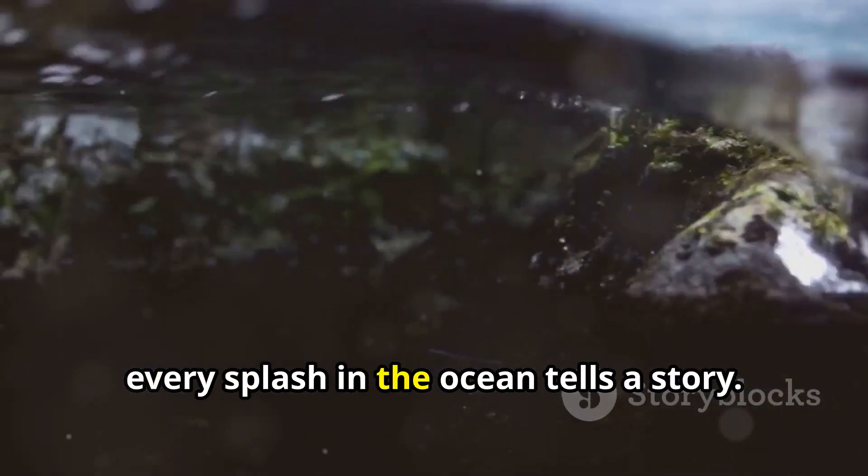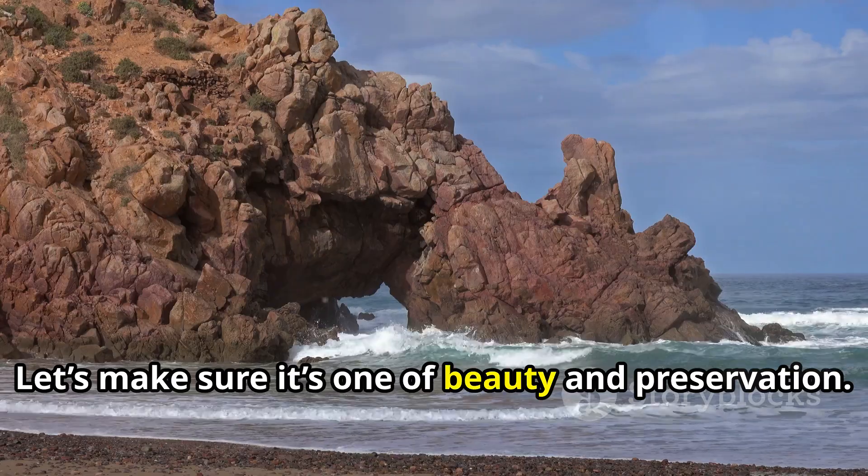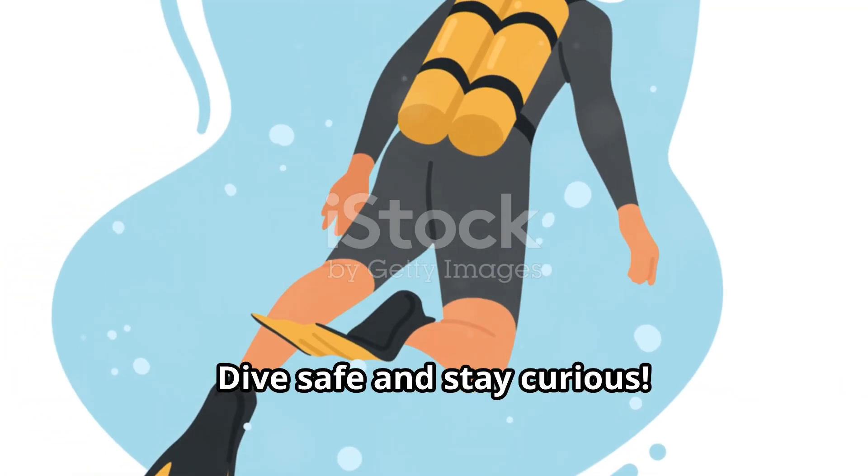Remember, every splash in the ocean tells a story. Let's make sure it's one of beauty and preservation. Dive safe and stay curious.